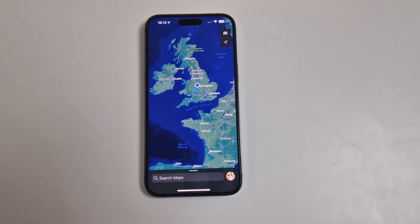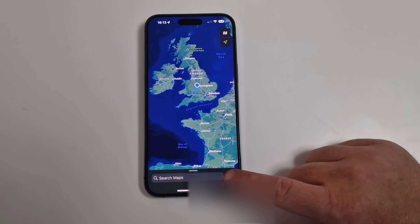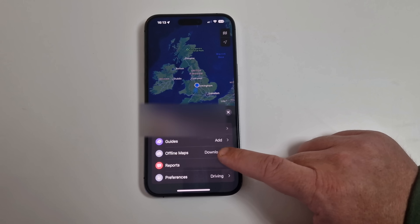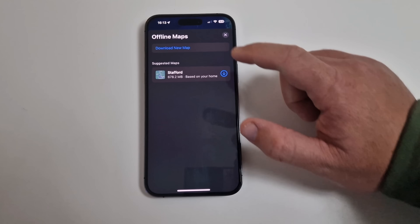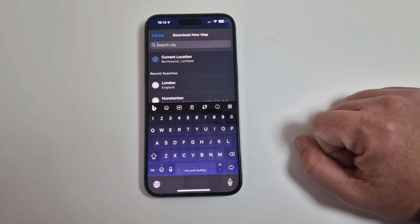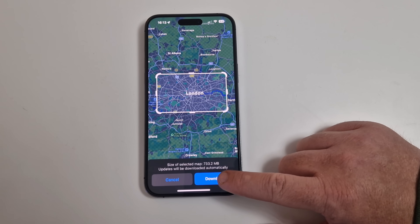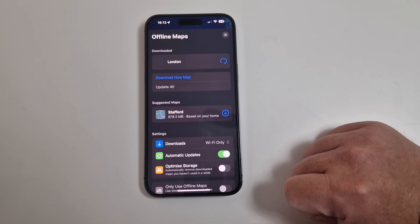Upgrade number five brings offline maps to Apple Maps at last. To enable this, open Apple Maps and tap your avatar in the bottom corner. You'll see an 'Offline Maps' option. You can choose a specific region - for example, I'm selecting London - and tap Download to start downloading the maps for offline use.